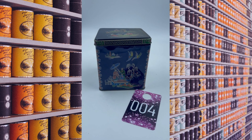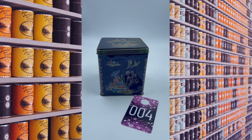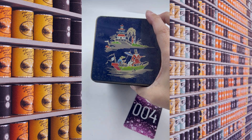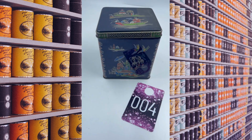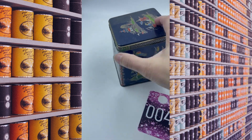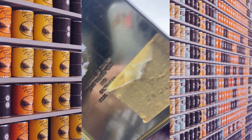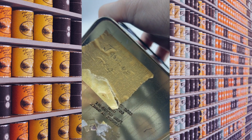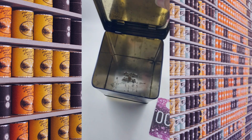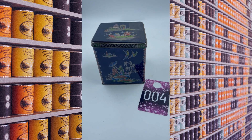Item number four is just like item number three, except this one is taller instead of short. It's a little bit bigger and it's square. Different designs everywhere. Again, made in England. It does say jasmine tea on the label. It has a hinged lid. This one is a little bit bigger than item number three, so this one is going to be $8.